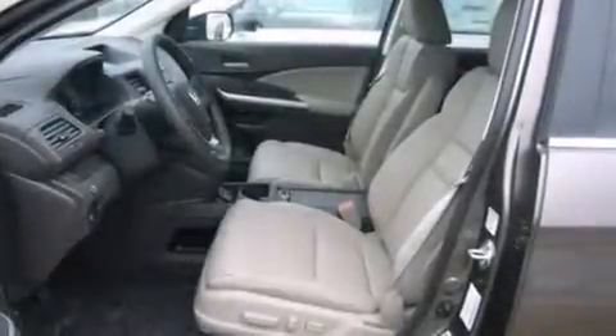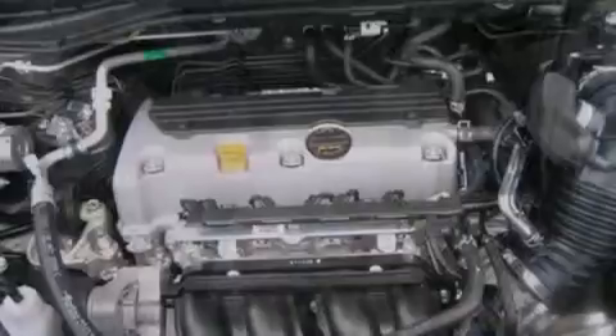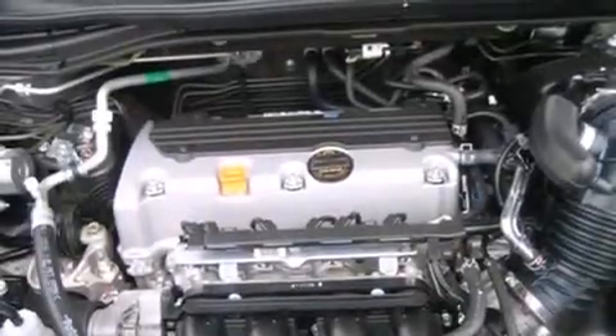Air conditioning with automatic climate control, full power accessories, traction control, an engine immobilizer theft deterrent system, and a sunroof that enables you to fill the cabin with fresh air at the push of a button.